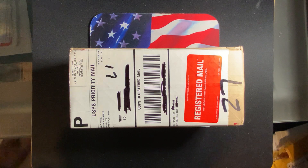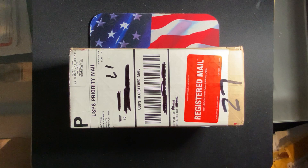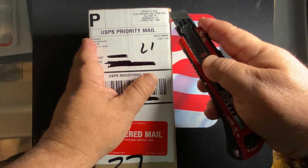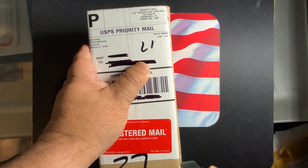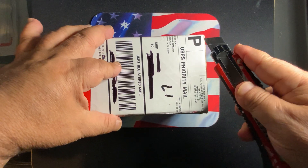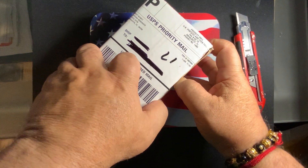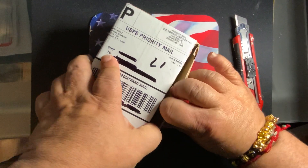We'll talk about what I expected and what I got. The purpose of sending coins to NGC and the questions around that — why do I send coins to NGC to get graded? Let's go ahead and open this box and see what we got here.